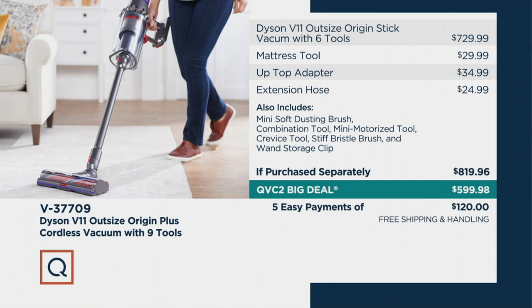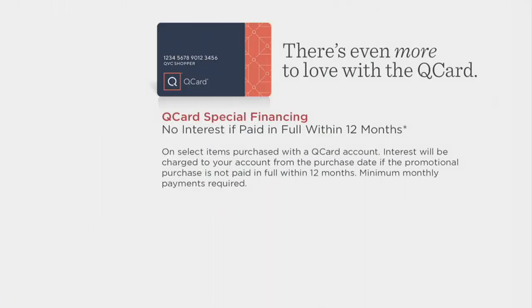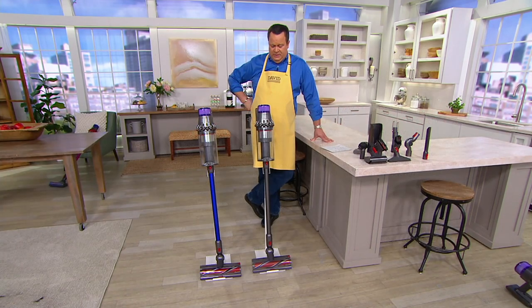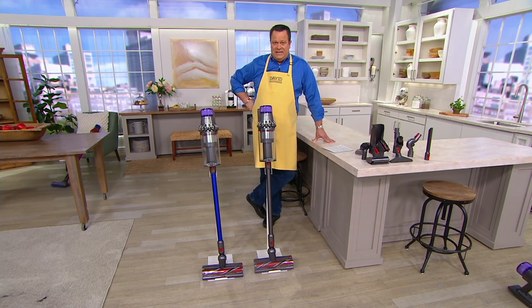We also have special Q-Card financing. If you utilize your Q-Card for this purchase today, we will apply your QVC2 Big Deal price of $599.98 and then split your payments up over 12 months. That breaks down to just about $50 a month. If you make all your monthly minimum payments on time and pay off the entire amount within 12 months, you will not be charged a single dime in interest, which makes this the same as cash.